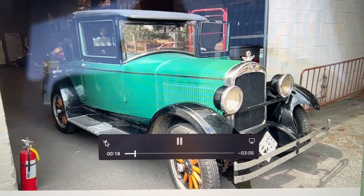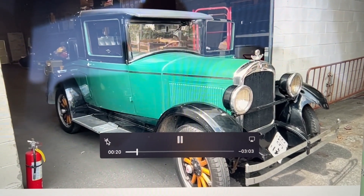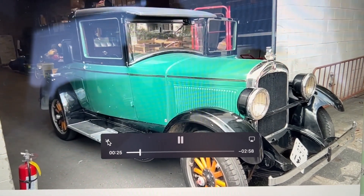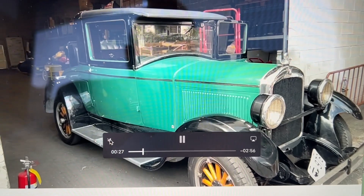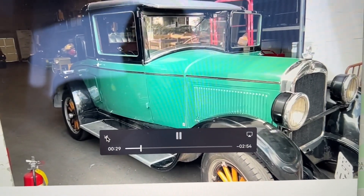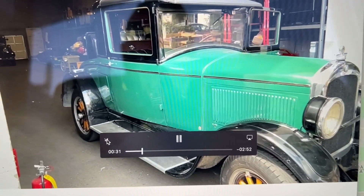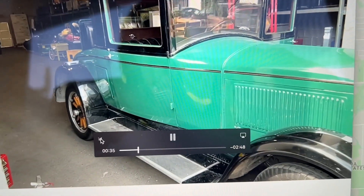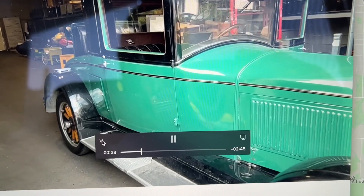Saturday May 7th at 9:30 in the morning at ableauctions.ca. We have a preview the day before if you'd like to come by. As you can see, it is a very nice car — you don't see many of these around. It's in very nice condition and it's got the rumble seat in the back.